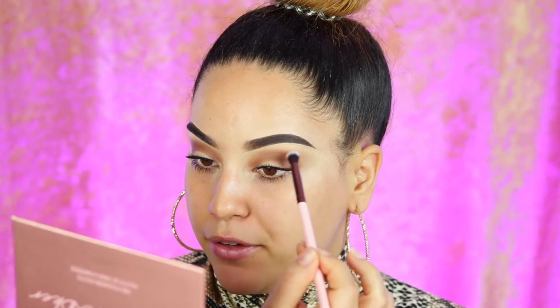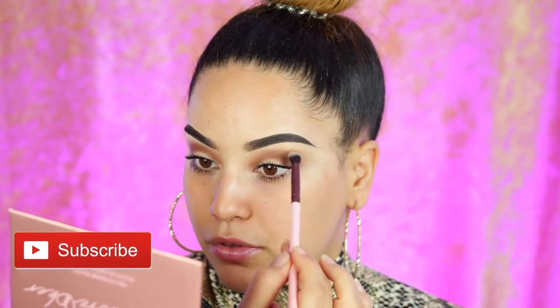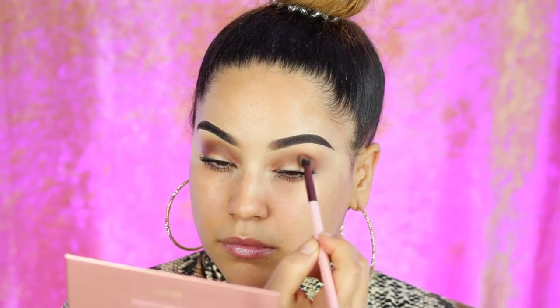It looks so cute, I'm loving this look already! Now I'm going to take one of the Luxie brushes from the package and start blending the far edges of the look. Wow, this really cleaned it up nicely — I love these brushes. I'm going to take the small taper blending brush and start adding a little bit more color onto the creases again.